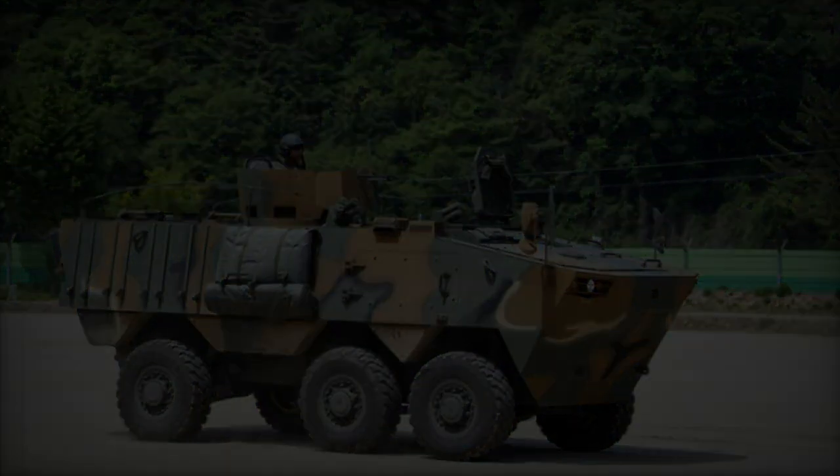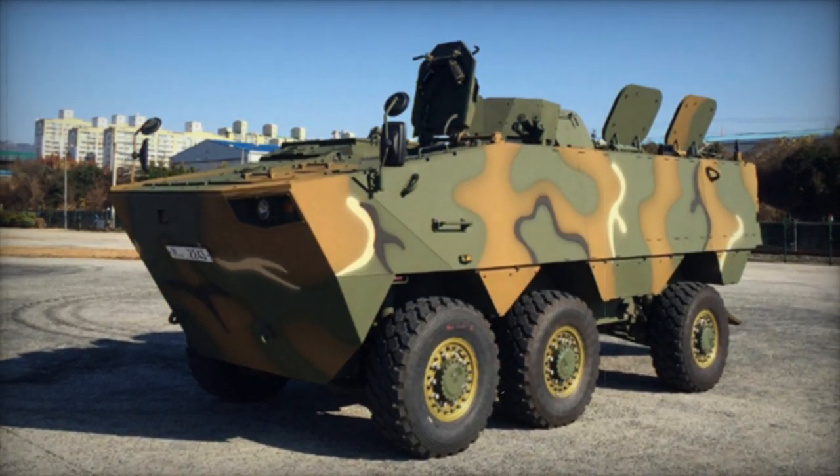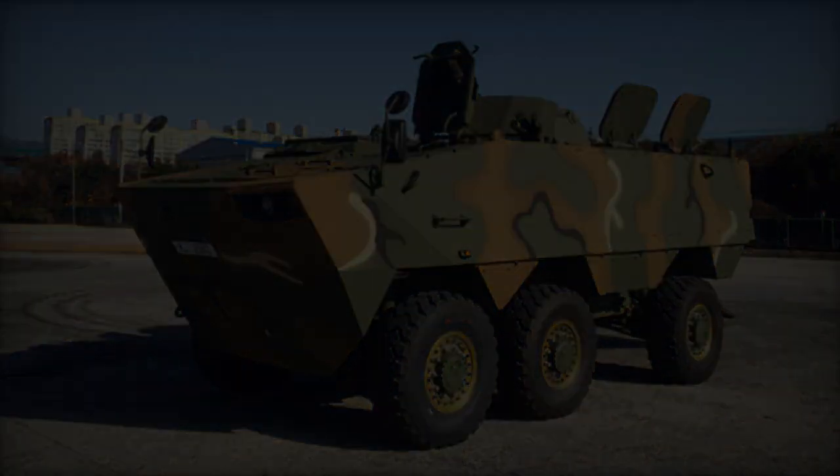Capable of accommodating up to nine fully equipped dismounts, troops can enter and exit the vehicle through a rear power-operated ramp with integral doors, while roof hatches allow for firing and emergency exit.